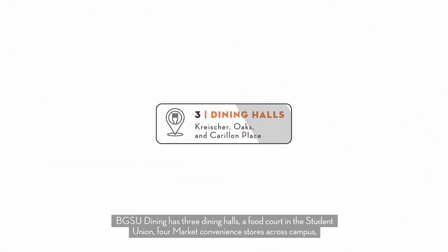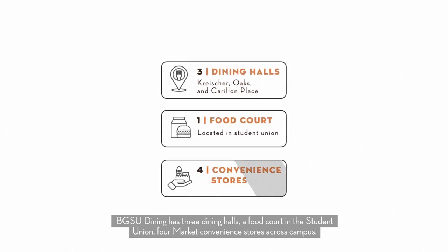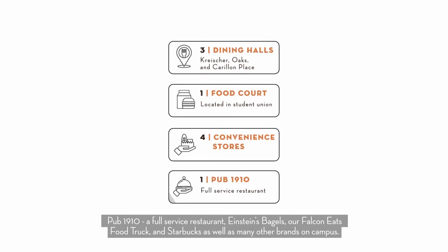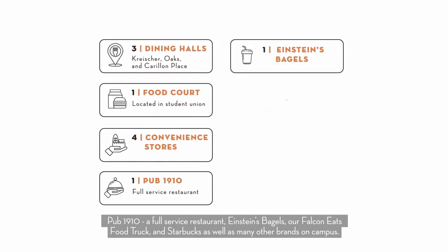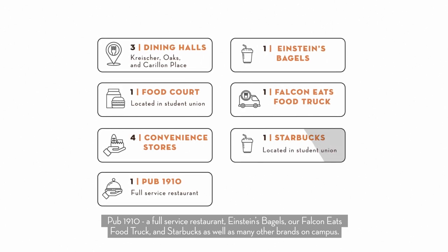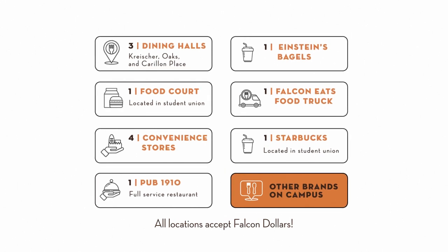BGSU Dining has three dining halls, a food court in the Student Union, four market convenience stores across campus, Pub 1910 a full-service restaurant, Einstein's Bagels, our Falcon Eats food truck, and Starbucks, as well as many other brands on campus. All of these locations accept falcon dollars.